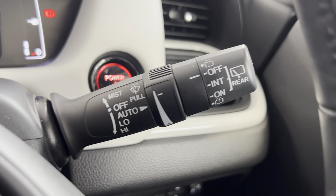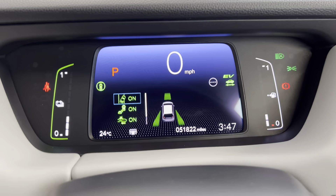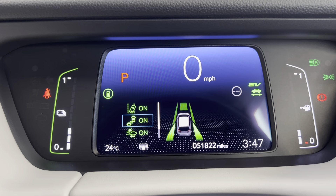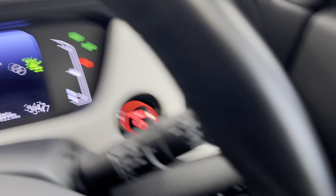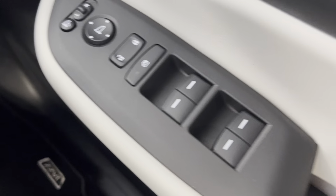You also have automatic rain-sensing windscreen wipers, push-button start, and Honda Sensing safety systems, which include lane departure warning, blind spot monitoring on the mirrors, and road departure mitigation. There are also electronically adjustable folding door mirrors and electric windows.